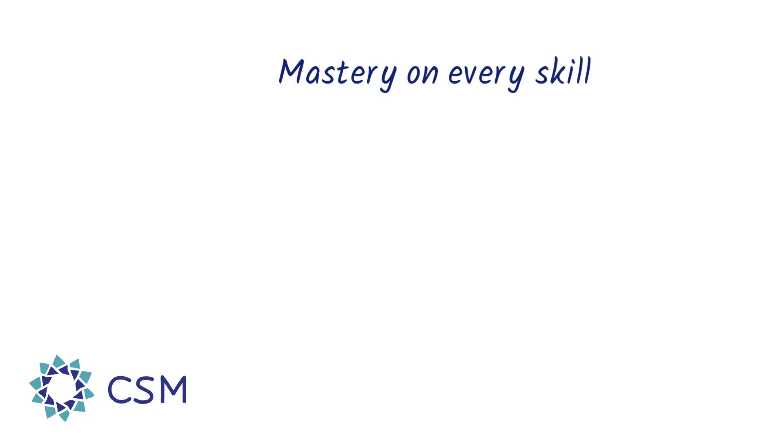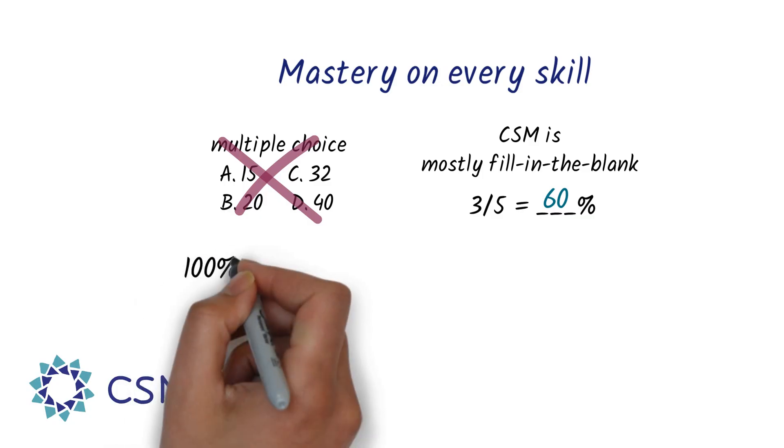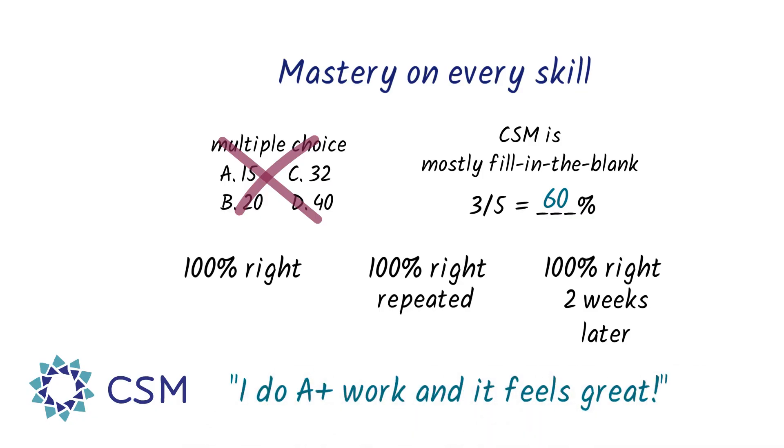CSM requires mastery on every skill — this is A-level work. In order to develop your attention to detail, instead of multiple-choice questions that encourage you to guess, most problems in CSM are fill-in-the-blank. You'll master each skill to a level where you can get 100% right, repeated twice, and then repeated two weeks later. Through doing this, you'll obviously learn the skills a lot better, but you'll also learn that you can do this A-plus level work consistently and how good it feels.